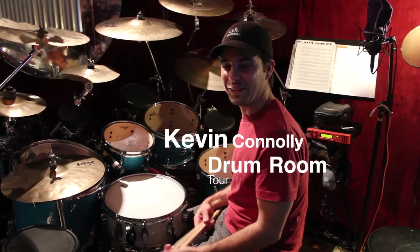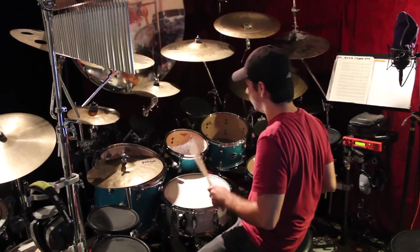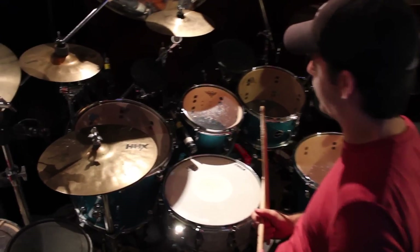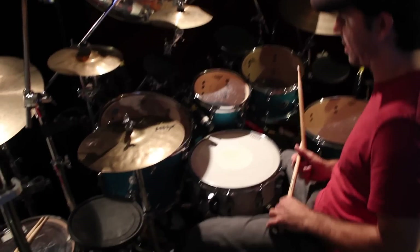Hey, this is Kevin Connolly, and this is my drum room — my little homemade man cave. Here's the Crush kit. This is the baby. This is the one that Drummer Connection and Crush came through on for me, and it's pretty awesome.